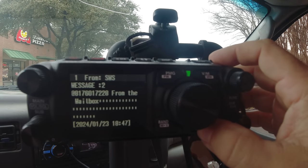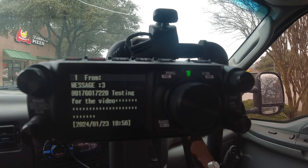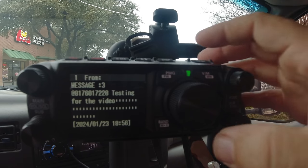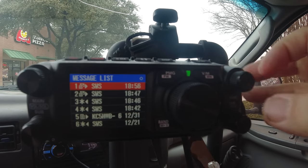I'm going to take my phone behind the camera and send myself another message — 'Testing for the video.' You should see that come up on the radio shortly. And there it goes, right there. My radio is set up so that if I get an APRS message it stays on the screen until I acknowledge it. So that'll stay there until the next time I get in the truck and see it. 'Testing for the video' — there we go, right there.